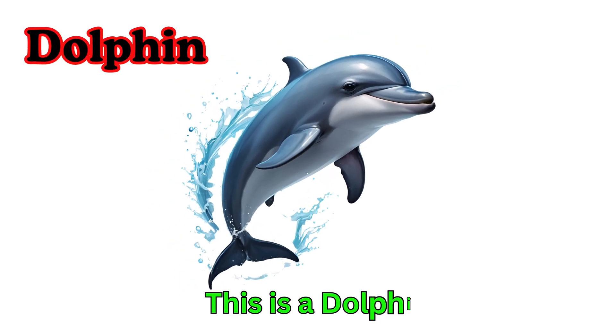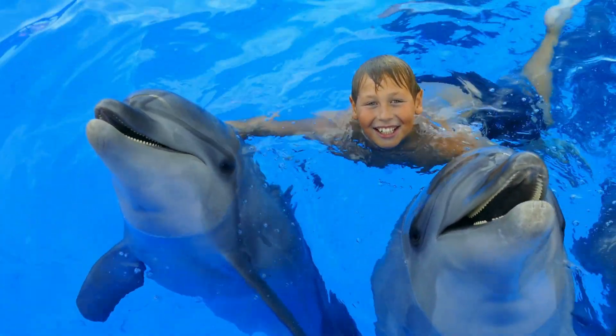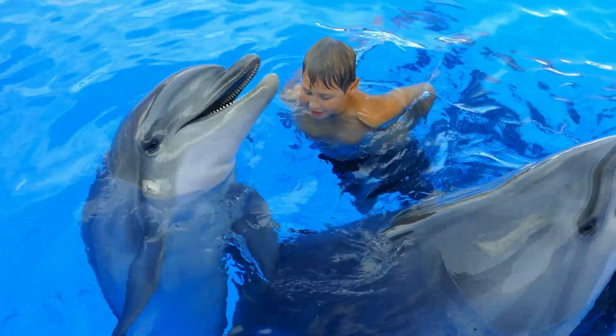Dolphin. This is a dolphin. Dolphins live in the ocean. They are smart and playful animals. Dolphins jump and swim very fast.